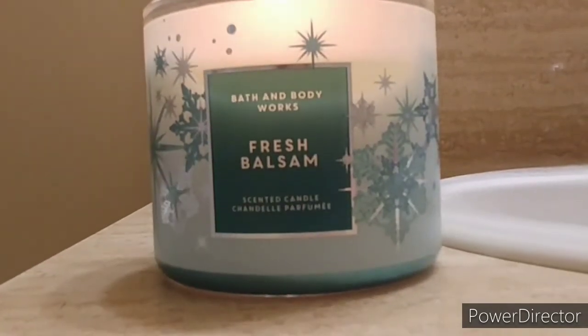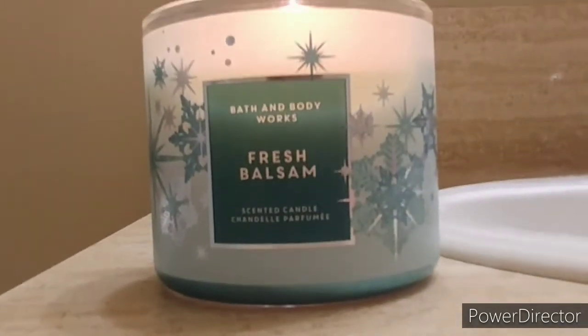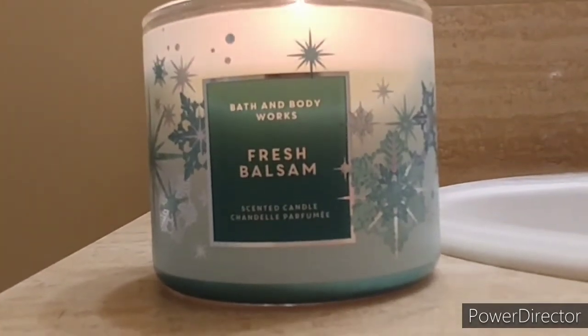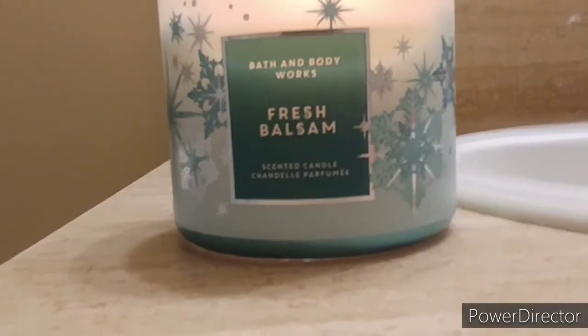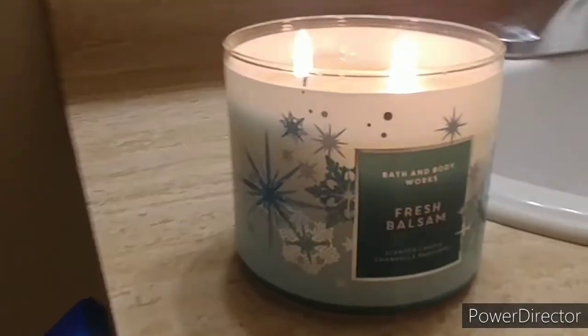I feel like this is the perfect gift for anybody that loves candles — for guys and girls, I think it's a mutual scent. And you can burn it any time, not just in winter. I feel like it's a good scent to have all year long.